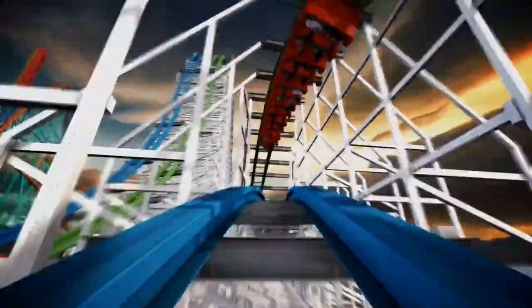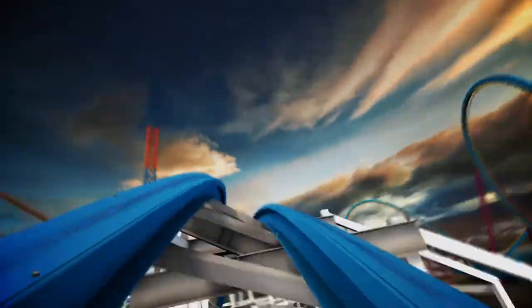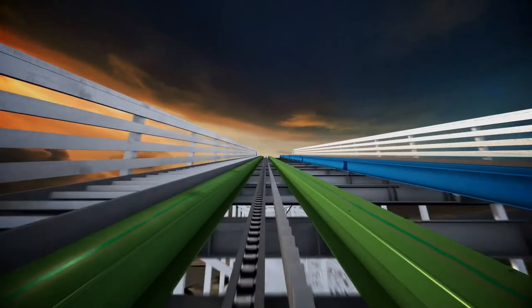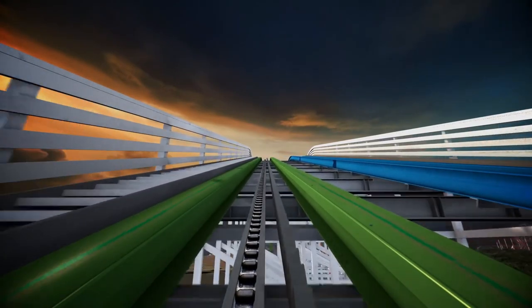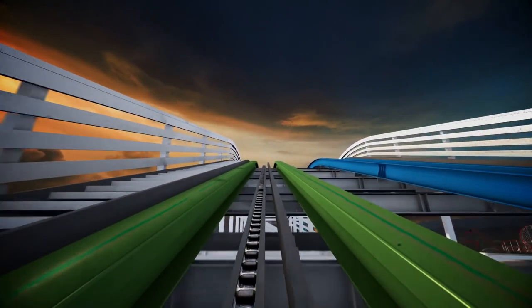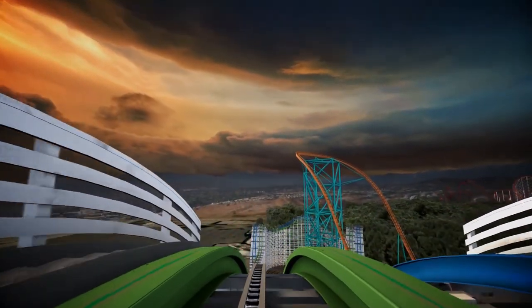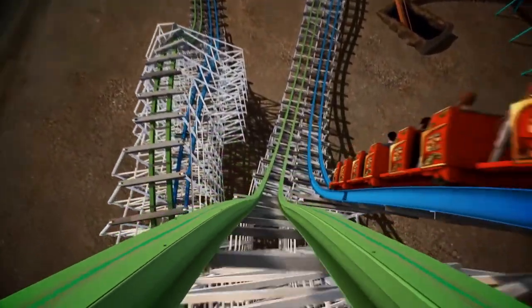They also added inversions to the classic attraction, like the top gun stall and a nice camera roll on the blue track. On good days the two trains will be racing, but unfortunately most cycles they're not dispatched that way, which is unfortunate because it really takes away from the thrill when you look over and you're not racing anyone.